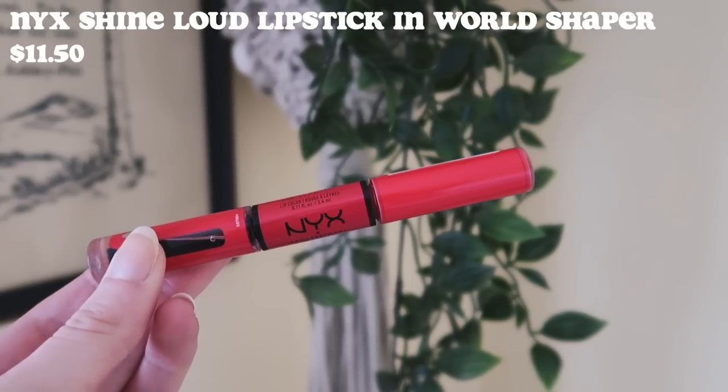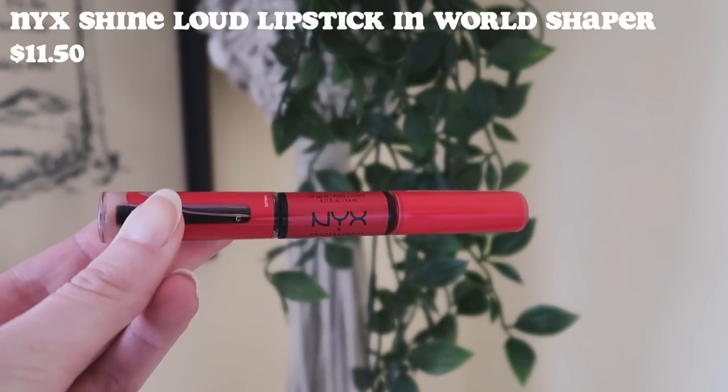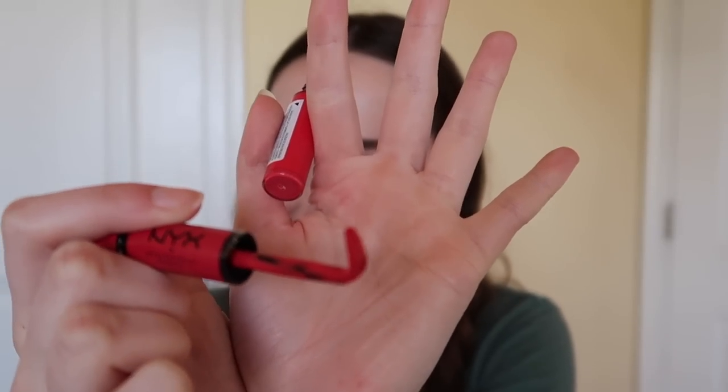I'm glad we did this last because I think the red is going to cover up how pink my lips are now. So for the last viral TikTok product we have the NYX Shine Loud lipstick in the shade World Shaper — it's a bright red, and it was $11.50. This comes with two sides. First we put on the color — what the heck is it supposed to look like this? Is this the applicator? This can't be the applicator. Let me look this up. So I did some research and the applicator is not supposed to look like this, but I think something happened to mine. We'll work with what we got and see if it's worth the hype.